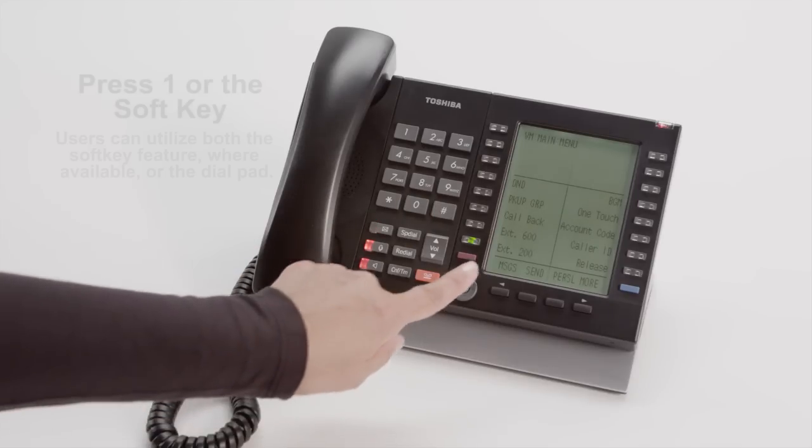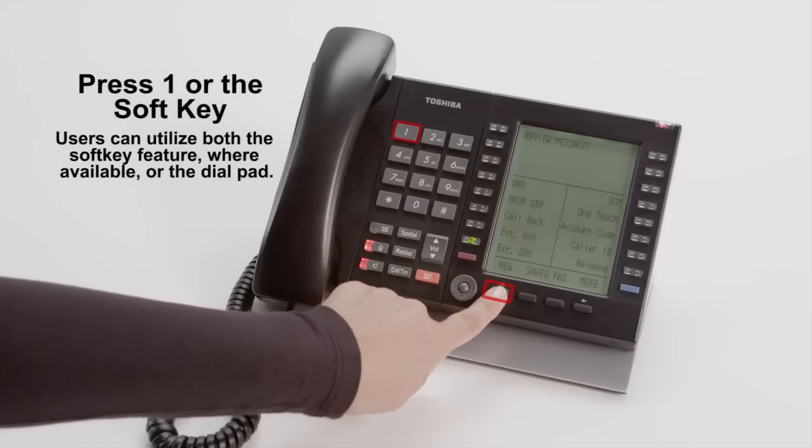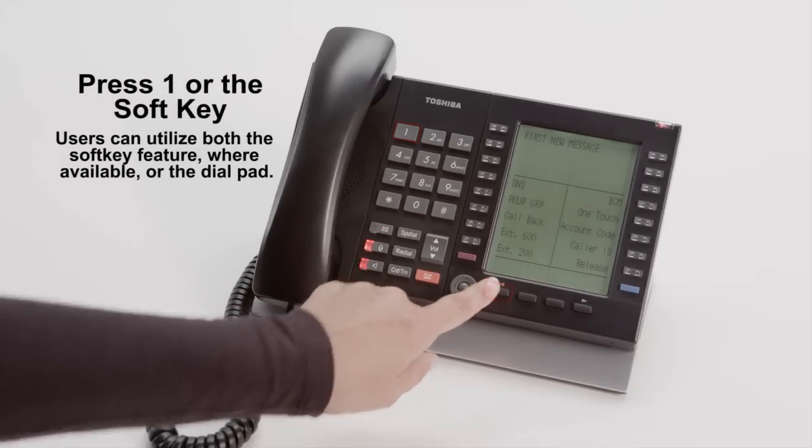Subscribers menu. To listen to your messages, for new messages, press 1. First new message.